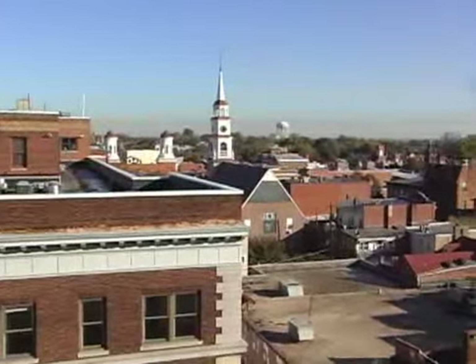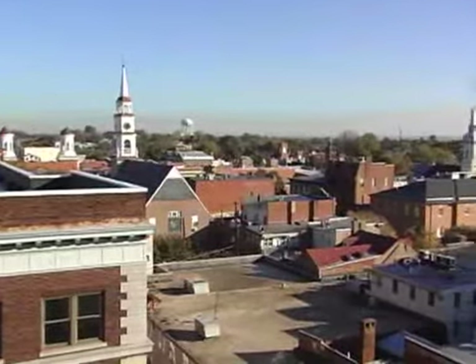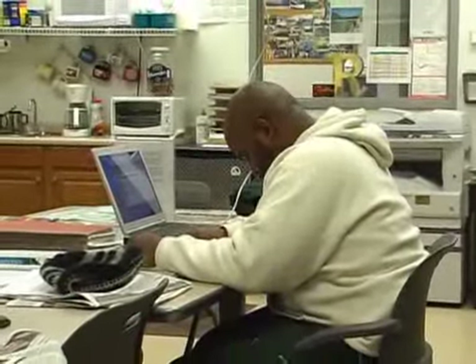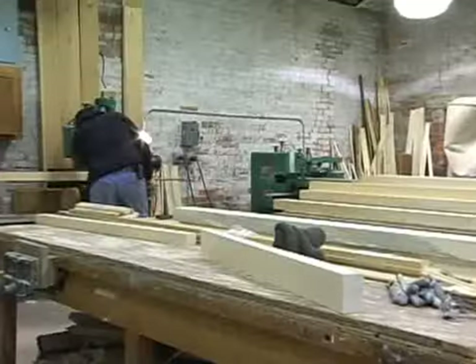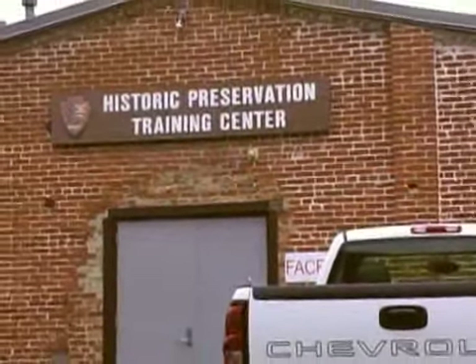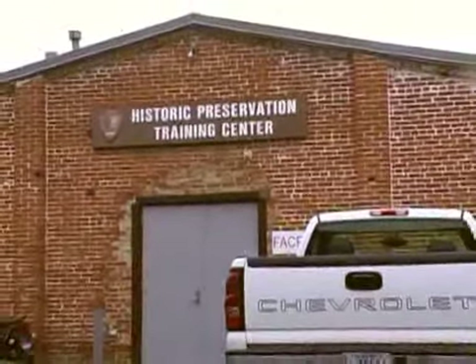It's a privilege to work in Frederick. It's a wonderful community that has a great sense of its own history. And we've been so fortunate to have a great partnership with the city of Frederick. We're able to recruit a great workforce, and I just feel privileged to work with the very talented staff we have here.